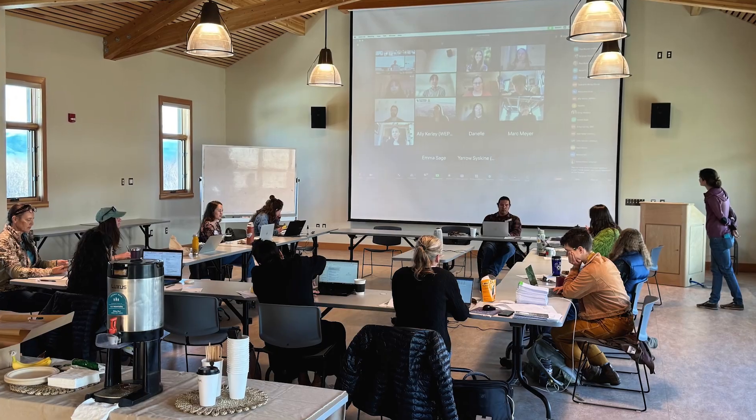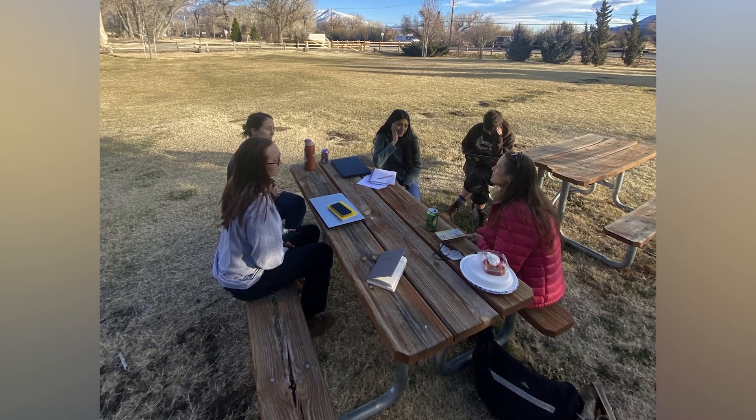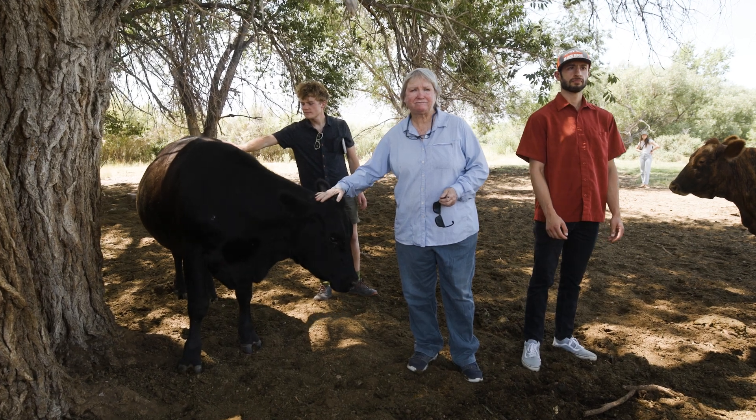We've been out in the community doing interviews, focus groups. We're about to launch a survey and we're trying to better understand how people are using lands in the Eastern Sierra and the different values that are important to them.